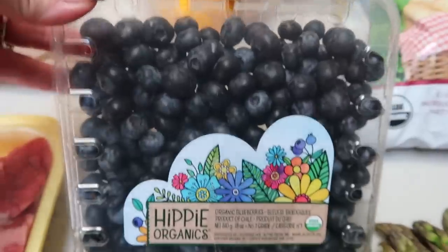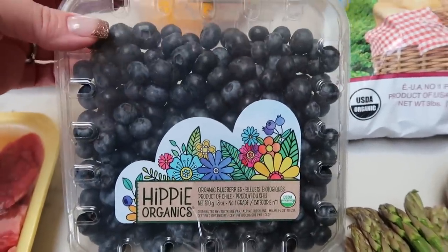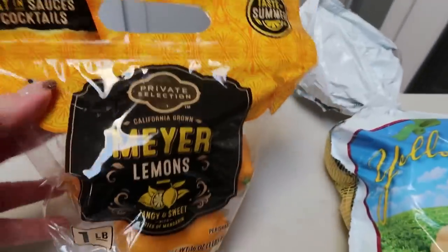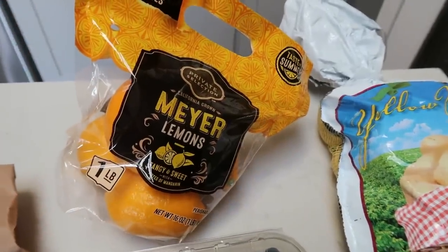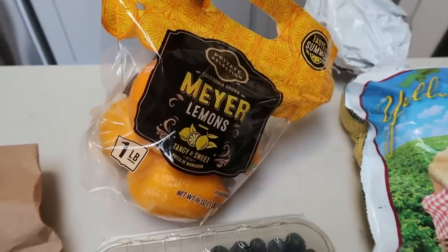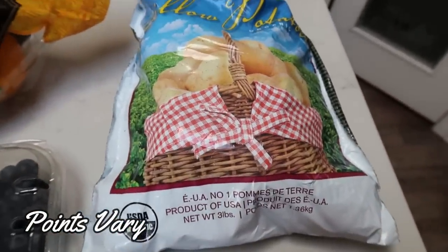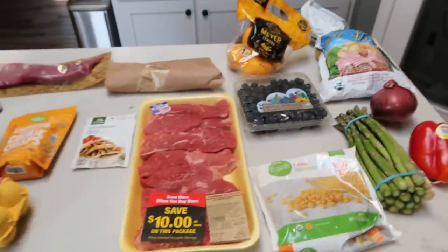Organic blueberries — Fred Meyer had them when Costco didn't. These are the Hippie Organics blueberries and they are so good; they were on sale for $4.99, which is a steal for organic. Meyer lemons — lemons don't have to be organic and I've yet to find organic Meyer lemons, so if you guys know a store that carries those, let me know. And lastly some organic gold potatoes — always buy your potatoes organic, they are one of the top items on the dirty dozen list. That is everything from Fred Meyer.